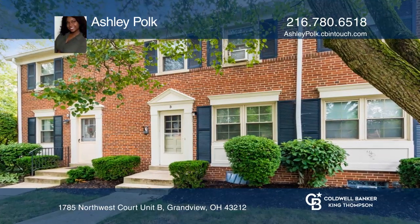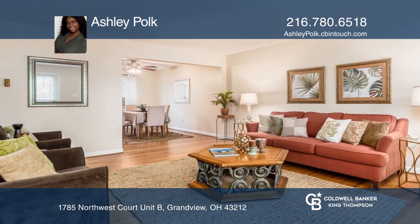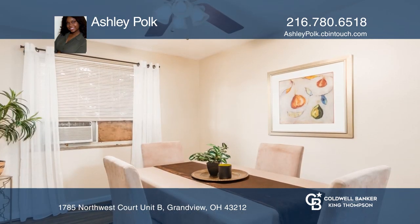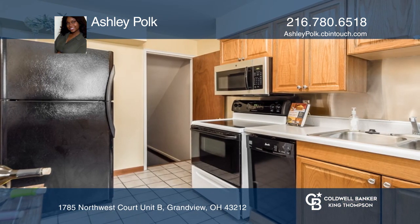This wonderful two-bedroom, one-bath condo is fresh on the market. Located in the Windgate Village Complex, this condo features hardwood floors, an updated kitchen and bathroom, and a finished basement with separate laundry area.